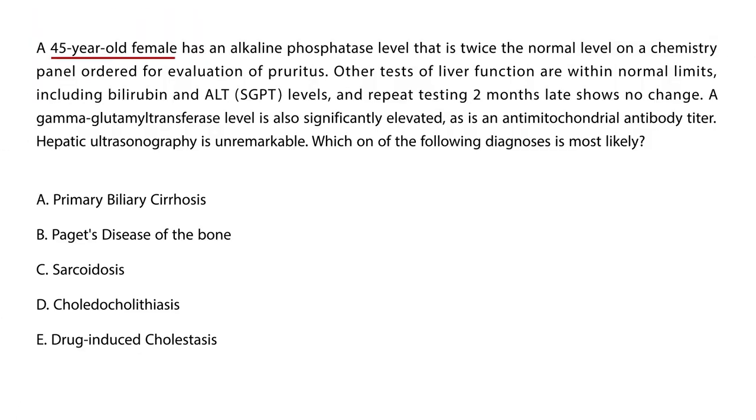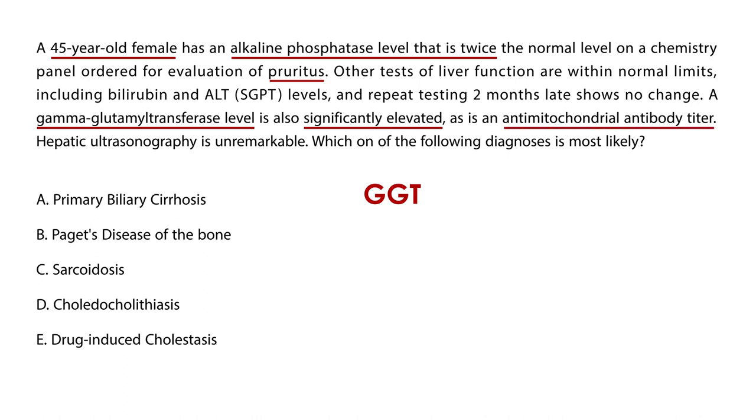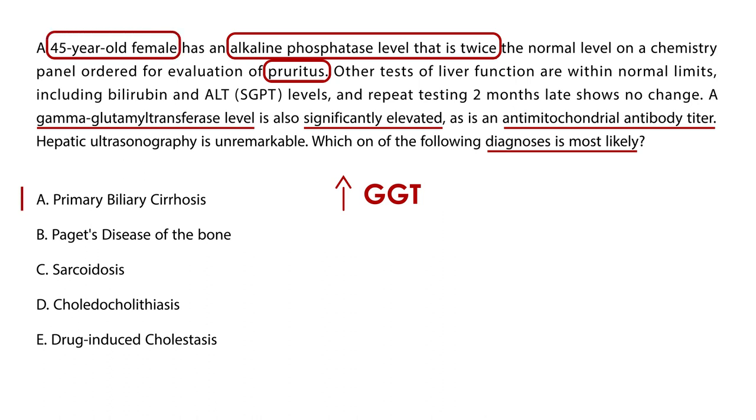Next, a 45-year-old female has an alkaline phosphatase level twice the normal and is being evaluated for pruritus. Other liver function tests are within normal limits, including bilirubin and ALT, and repeat testing two months later shows no change. GGT is also significantly elevated, as is an anti-mitochondrial antibody titer. Hepatic ultrasound is unremarkable. This vignette is more specific with regard to lab values — elevated GGT, elevated alkaline phosphatase, pruritus, and the proper age range — again a case of PBC.